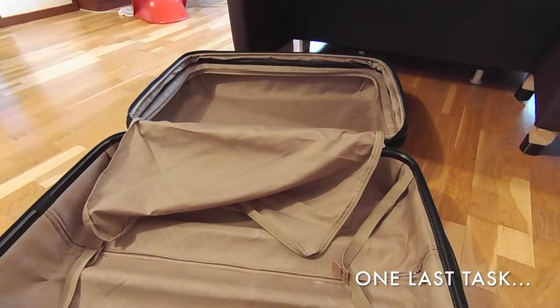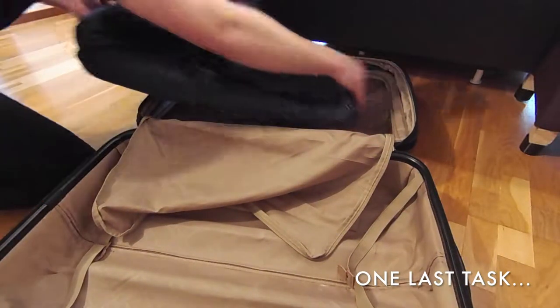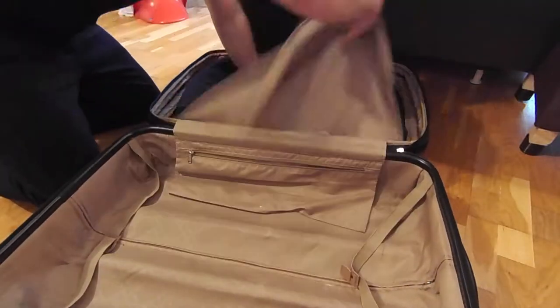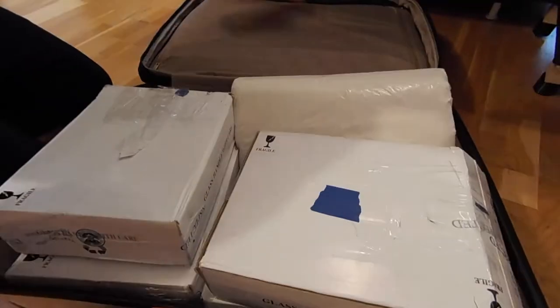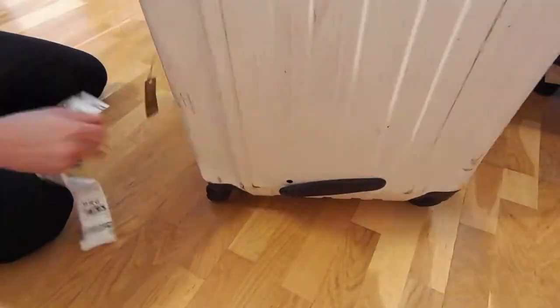The last task of any trip is preparing for the next trip. Perfection. We're done.